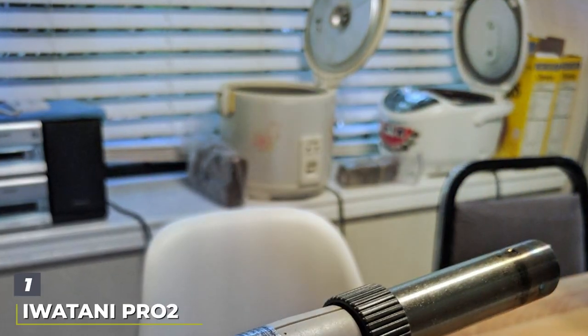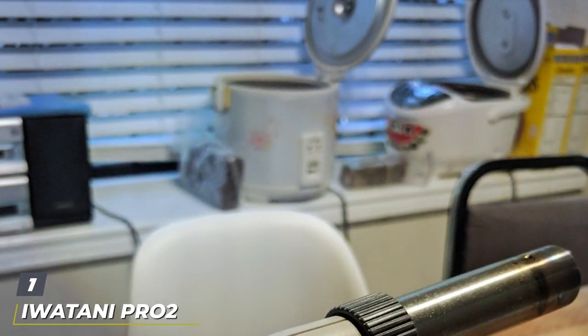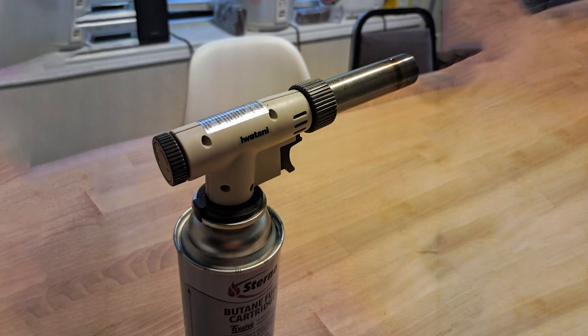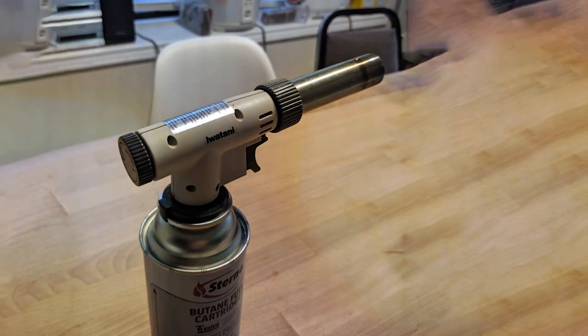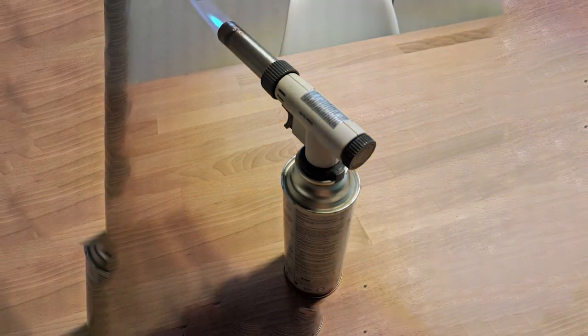Number 1. The Iwatani Pirao Tu stands out as a top contender in the kitchen torch category, boasting an elegant design and robust construction. This torch is tailored for those who demand precision and reliability in their cooking tools. The sleek, ergonomic design not only looks professional but also ensures ease of use, allowing for a comfortable grip during extended periods of searing or caramelizing.